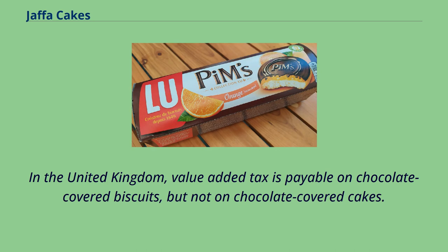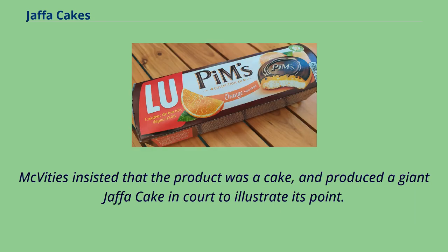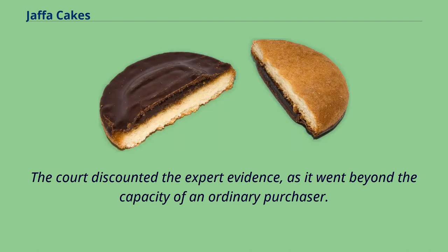In the United Kingdom, value-added tax is payable on chocolate-covered biscuits, but not on chocolate-covered cakes. McVitie's defended its classification of Jaffa Cakes as cakes at a VAT tribunal in 1991, against the ruling that Jaffa Cakes were biscuits due to their size and shape, and the fact that they were often eaten in place of biscuits. McVitie's insisted that the product was a cake and produced a giant Jaffa Cake in court to illustrate its point. The court discounted the expert evidence, as it went beyond the capacity of an ordinary purchaser.